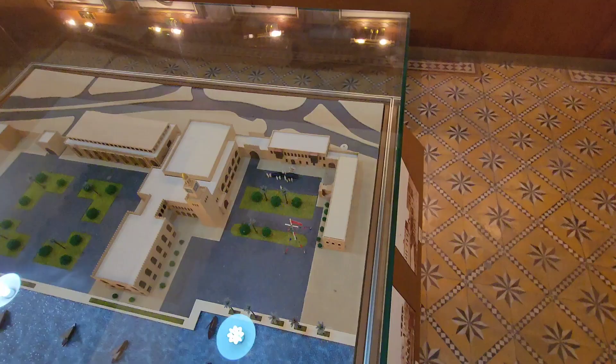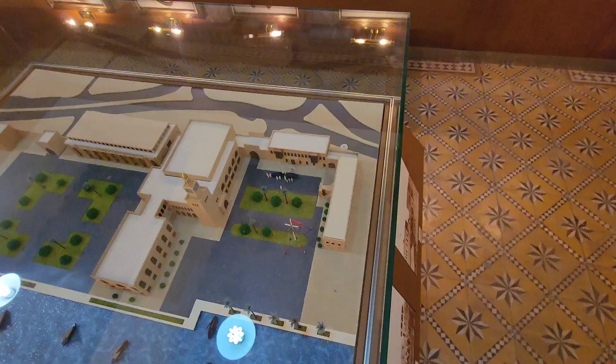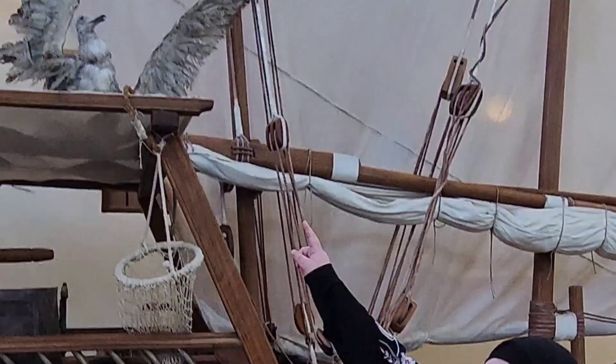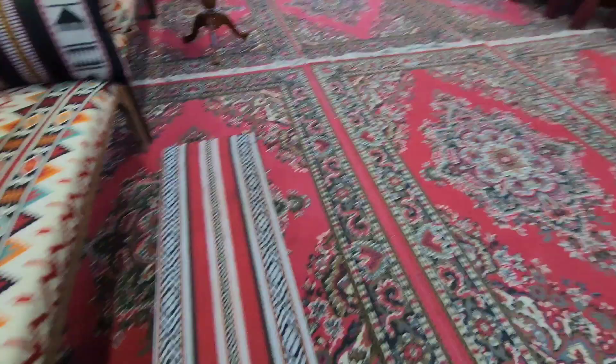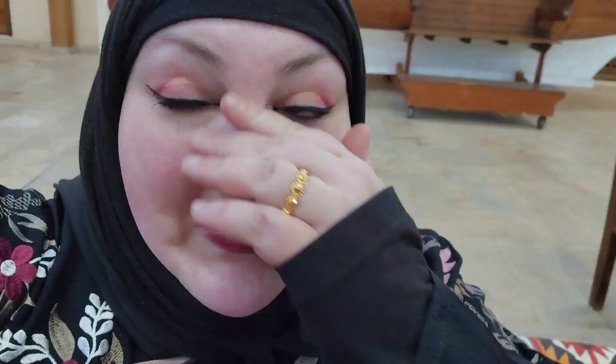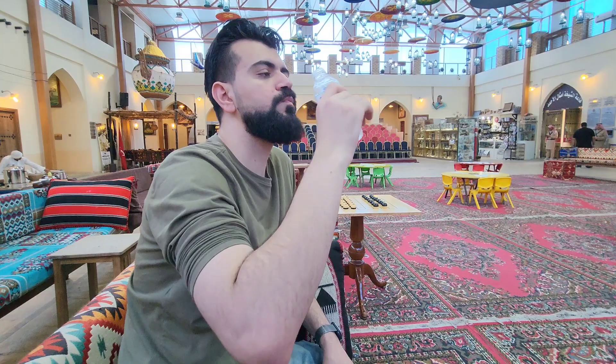Nice ship! We need water. We're just gonna sit for a minute and have some water before we continue on. Cold water — that's the life.